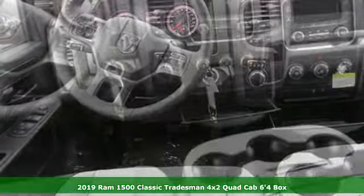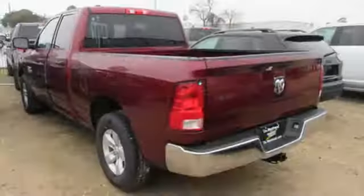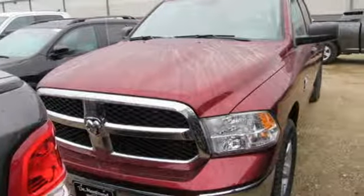Features include automatic transmission, heavy-duty shocks, Pentastar engine, active grille shutters, auxiliary audio input, and power heated mirrors.